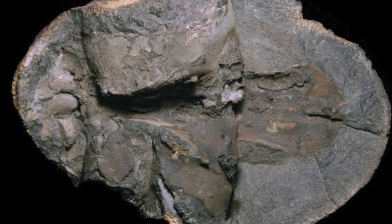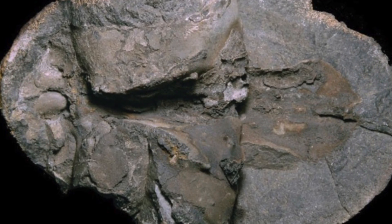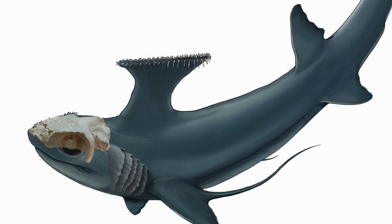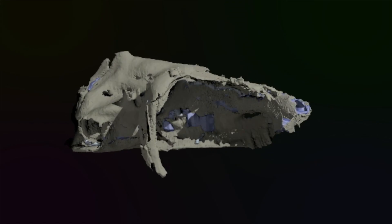We thought this was the skull of an unusual group of sharks that lived around 330 plus million years ago. The surprise came when we first of all realised how complete the skull was — and it is beautifully preserved.